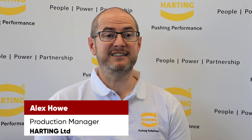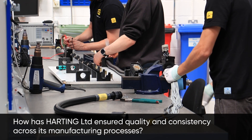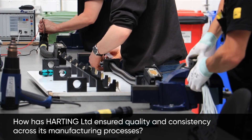The way we ensure quality and consistency in the factory is by investing in our people primarily. We train all staff to the IPC 620 workmanship standard and also incorporate e-learning to keep their skills constantly up to date.